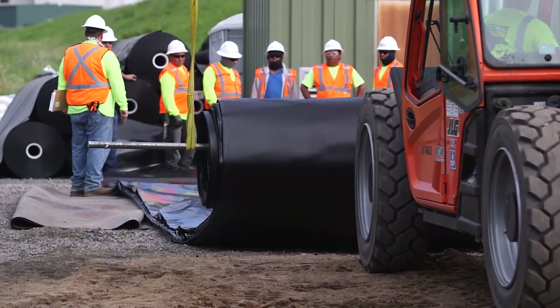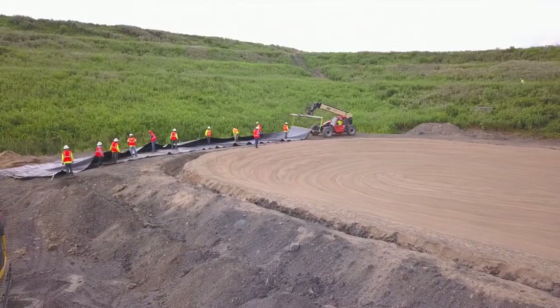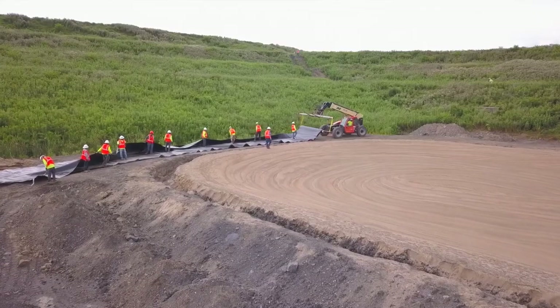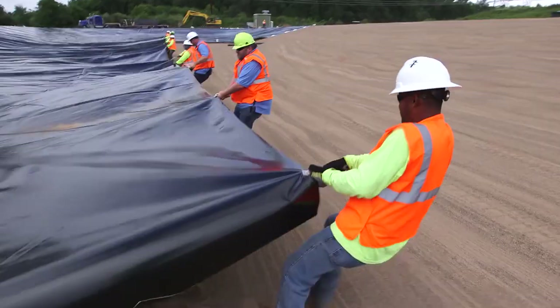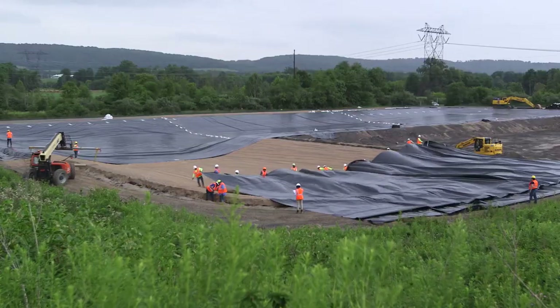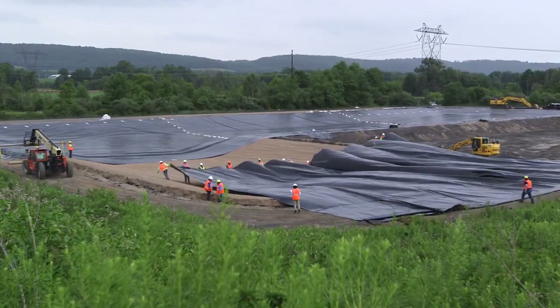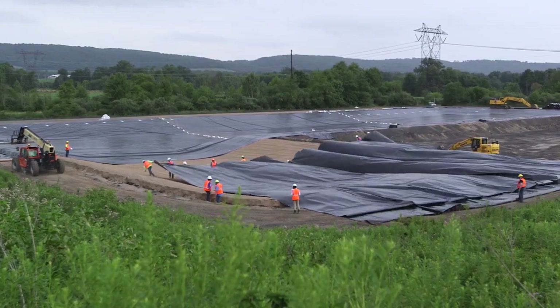Once delivered to the job site, a fabricated geomembrane panel is very easy to deploy and install. Panels can be fabricated to almost one acre in size and then unrolled and pulled across the coverage area. Pond liners can be designed to maximize the size and shape of custom, factory-welded panels to save costly time and labor in the field.